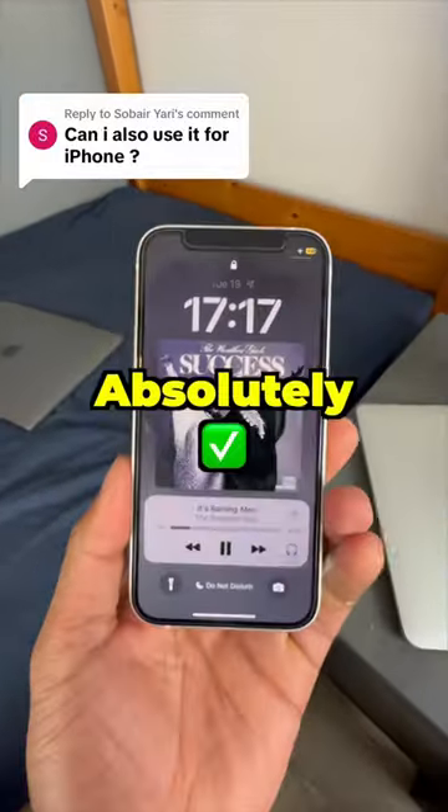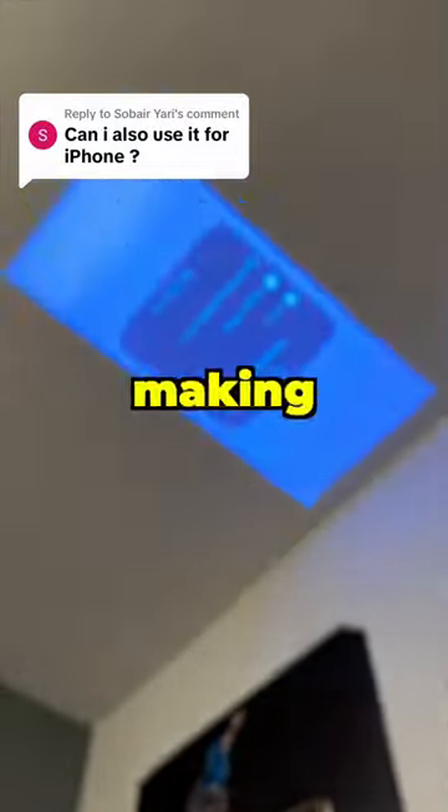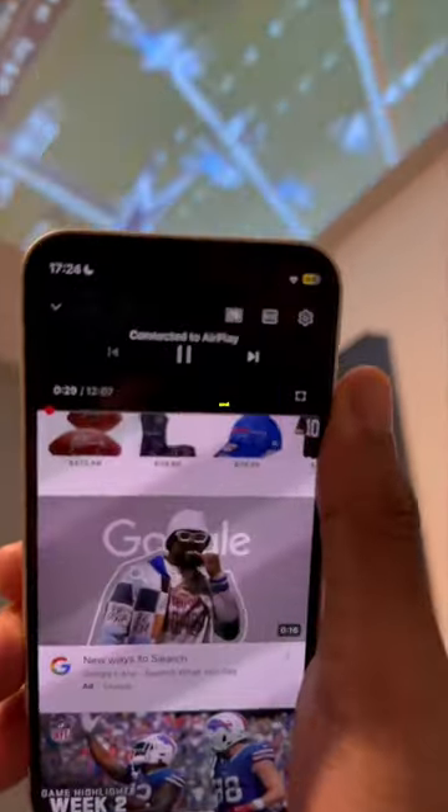Does it work with my iPhone? Absolutely. Just cast wirelessly by making sure you're on the same Wi-Fi, and you're all set.